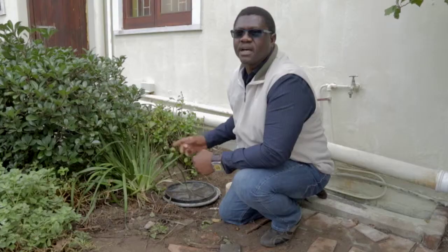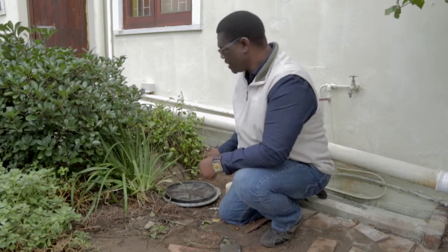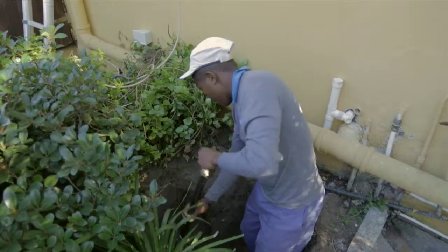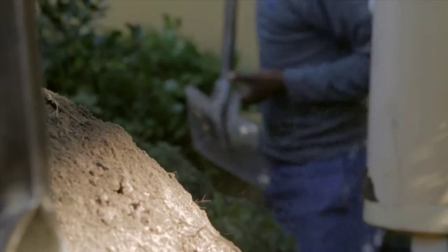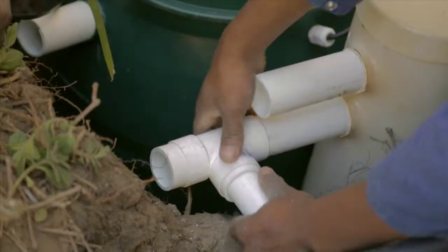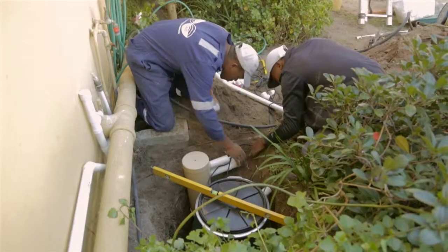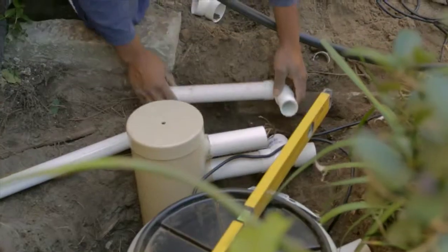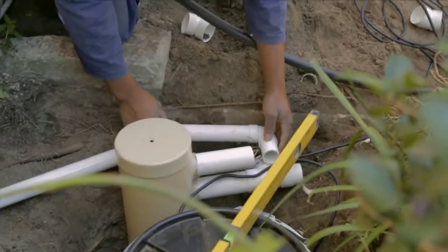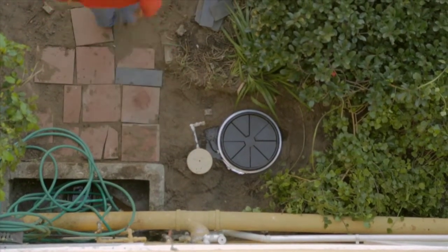We used to have very high water bills and we're aware of the need to save water now. We are very happy with our new grey water system. This grey water system feeds the waste water from the bathroom sinks, showers, and the laundry into the garden. This has helped to reduce our water costs, especially in the dry months when we would normally be using lots of fresh water for watering the garden.